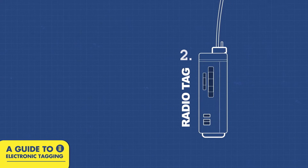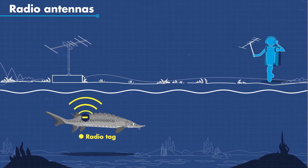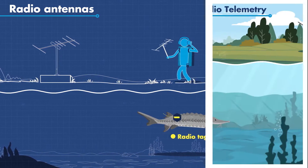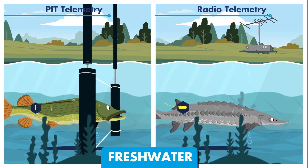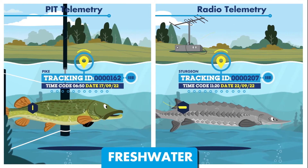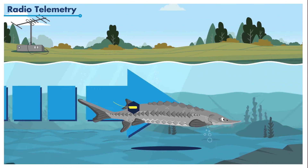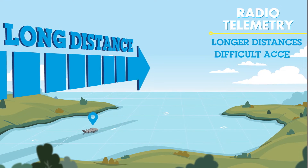Another method is radio telemetry. These tags emit radio signals, which are then detected by an antenna. Both PIT and radio telemetry are typically used in fresh water and give information on the date and time of movements, as each tag has a unique code. Radio telemetry is, however, typically used to track fish over much longer distances or in areas with difficult access.